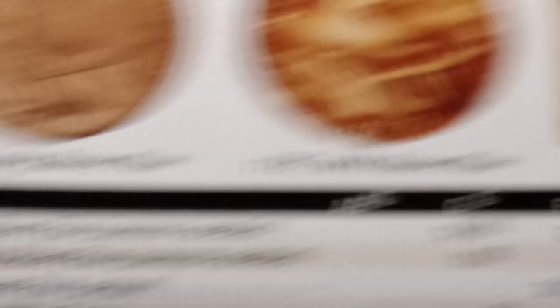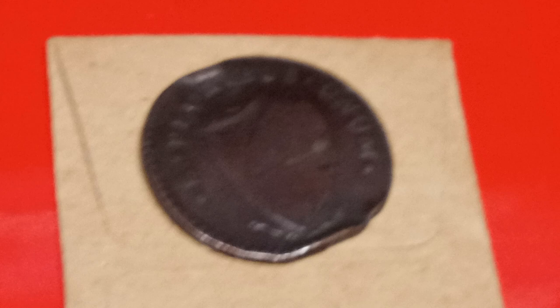Of course, a fine is $250. So there is a big jump from a good to a fine. But this is still a really, really cool piece of American history that I wanted to film and I wanted to do a numismatic lecture video on.